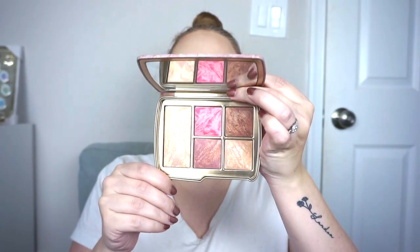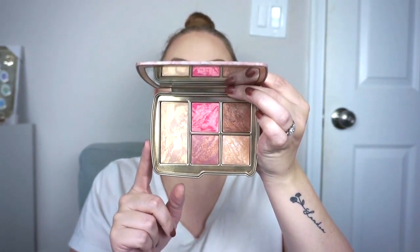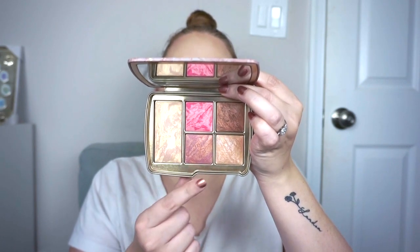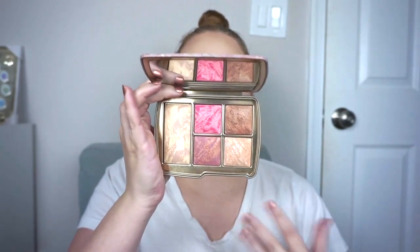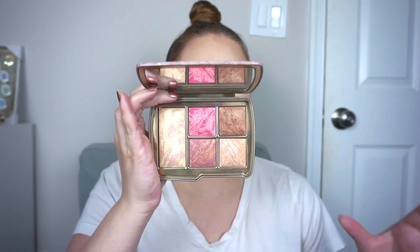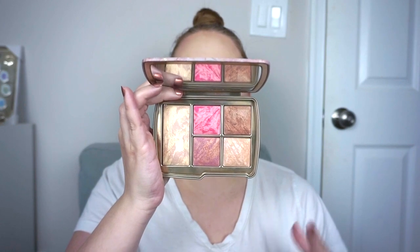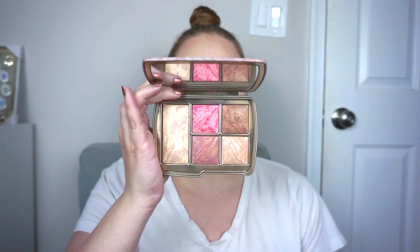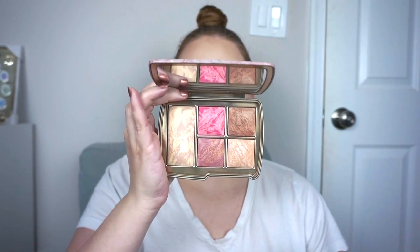Next I have the lighter of the two Hourglass holiday palettes from last year — the Lighting Edit Universe. You have one of their infinity powders, a couple of blushes, a bronzer, and a highlighter. I do enjoy it — very pretty colors and good quality. But I'm trying to talk myself out of Hourglass palettes going forward. I think they're good quality but they're so expensive and the powders are very small, and I don't reach for face palettes enough. I am happy that I have this one though.